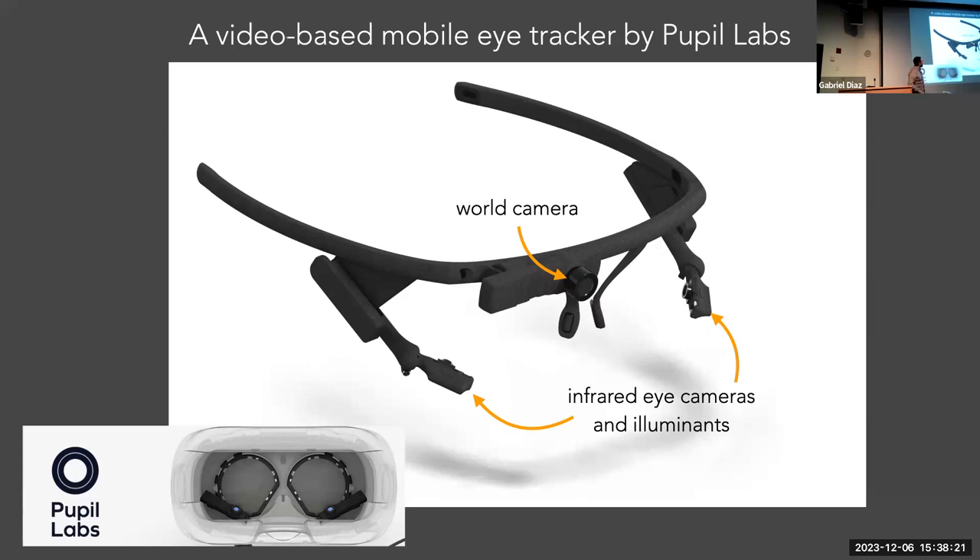In addition to the eye cameras, there's always either an outward-facing world camera — if it's a pair of glasses — to map gaze onto what the person's seeing as they walk around, or in VR you just scrape the image off the virtual display. You take a digital snapshot of the image. So in a VR headset there are still two eye cameras with an infrared illuminant next to them, typically around the optics of the VR display.